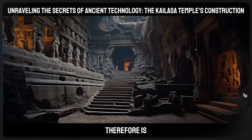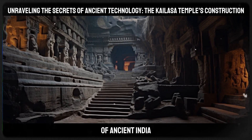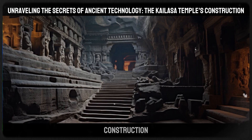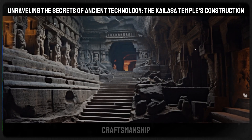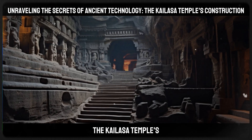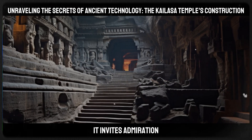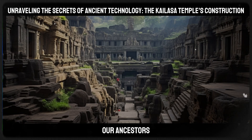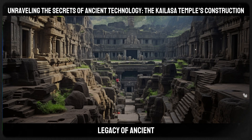The Kailasa Temple is therefore more than a religious sanctuary. It is a symbol of the advanced technological capabilities of ancient India — a civilization that mastered complex engineering and architectural tasks. The temple's construction not only challenges our understanding of ancient technologies, but also serves as a reminder of the sophisticated craftsmanship and intellectual prowess of the past. Unraveling its secrets is a journey into the depths of ancient wisdom, beckoning modern minds to explore and appreciate the ingenuity of our ancestors.